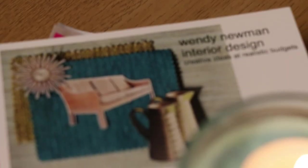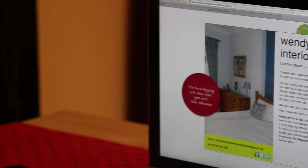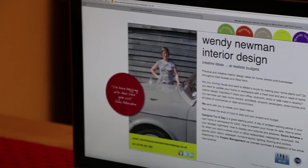For more information on Wendy Newman, check her website at wendynewmaninteriordesigns.co.uk, and also wandersofdiy.com.